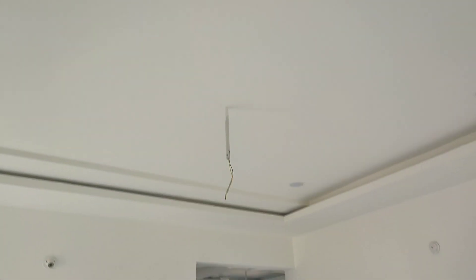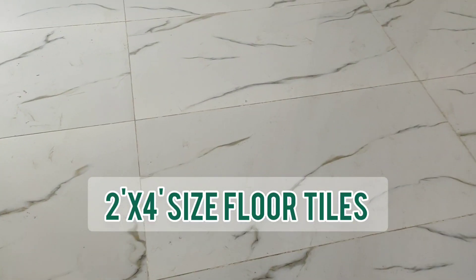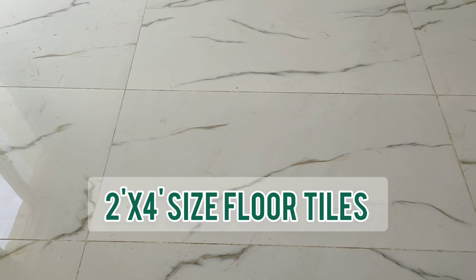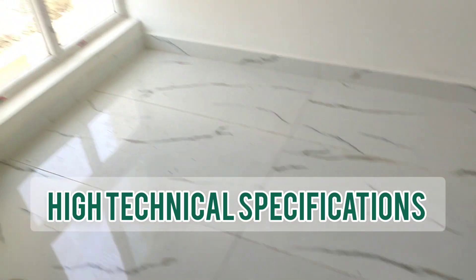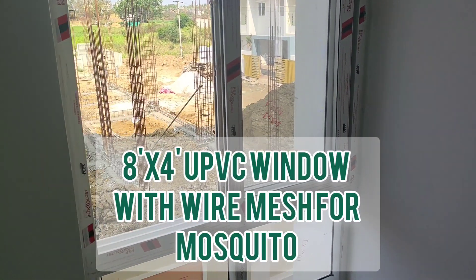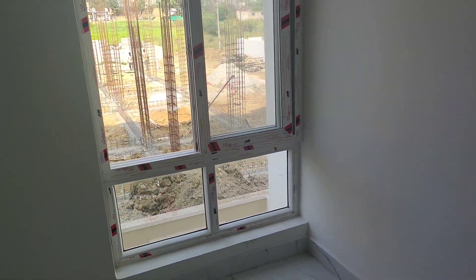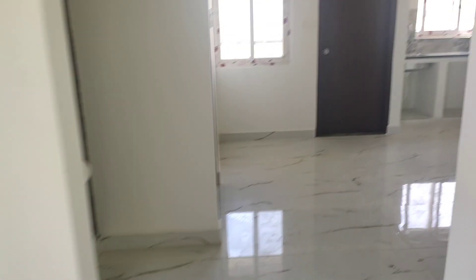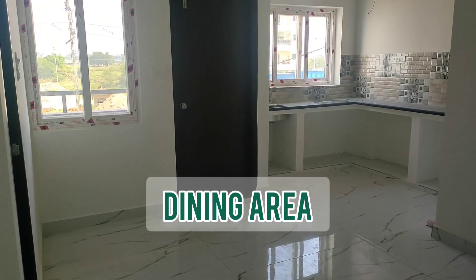Fall ceiling is done, and if you look at the flooring, these are big tiles of ultra premium quality. The UPVC windows come with wire mesh for mosquitoes, and you'll also be getting a grill, so that's not a problem. Now we are entering the dining area.